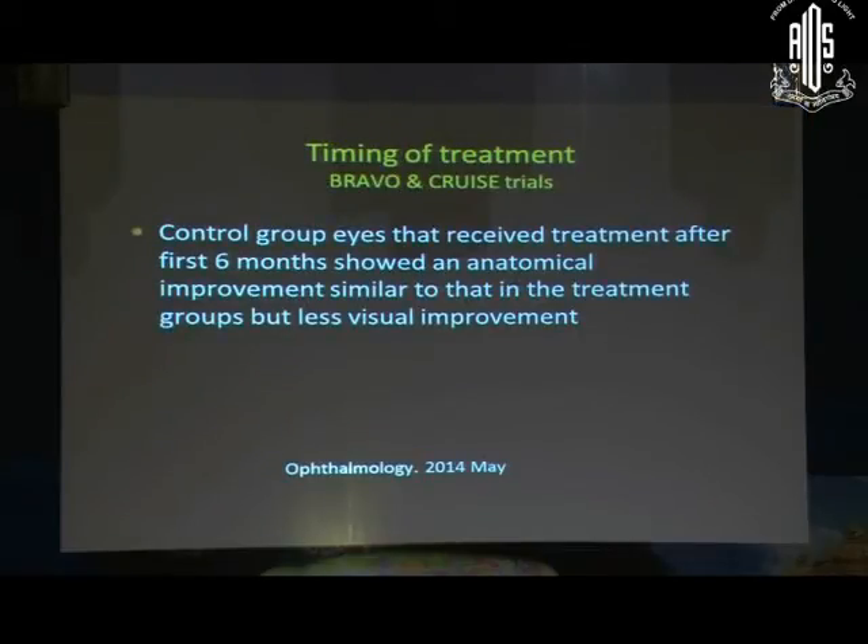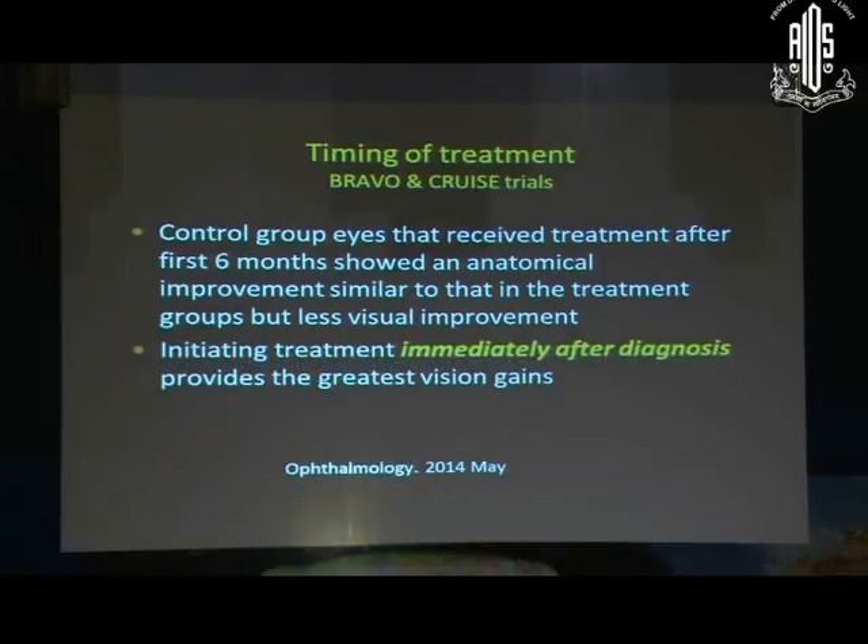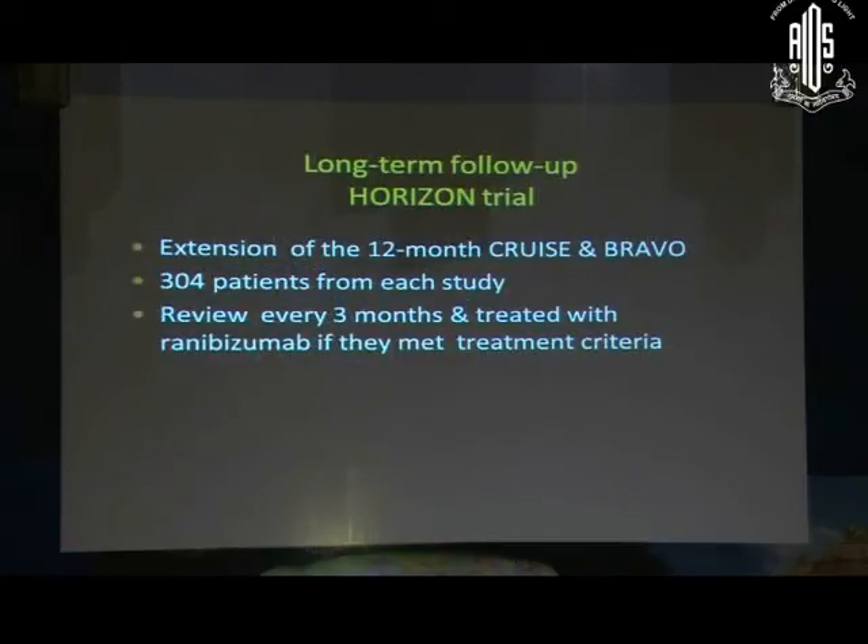Timing of treatment is very important — when to treat. Studies with Ranibizumab showed that if you treat six months after the patient has presented, you get a good OCT picture and anatomic success, but the visual outcome is not equal to treating right at the first visit. Treatment should be immediate after diagnosis to get the best vision gains.